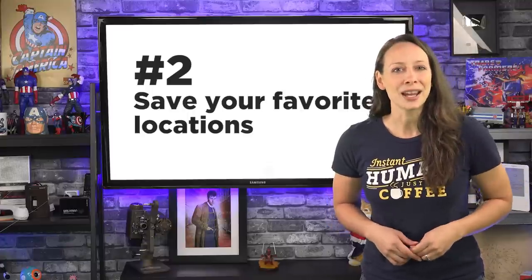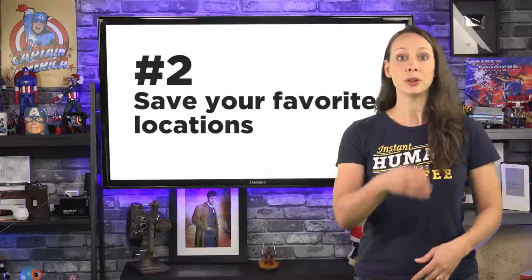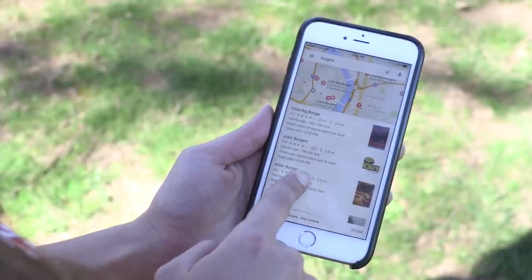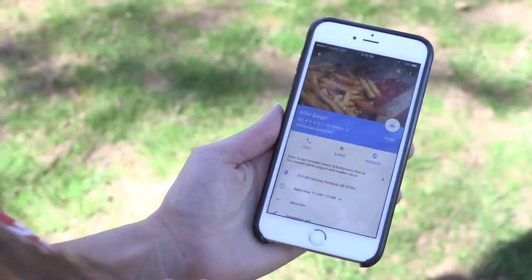Number two: save your favorite locations so you can navigate quickly — a family member's address, for example, or your favorite burger joint. Find the location, click on the location information, and choose Save. Find them all in Your Places.